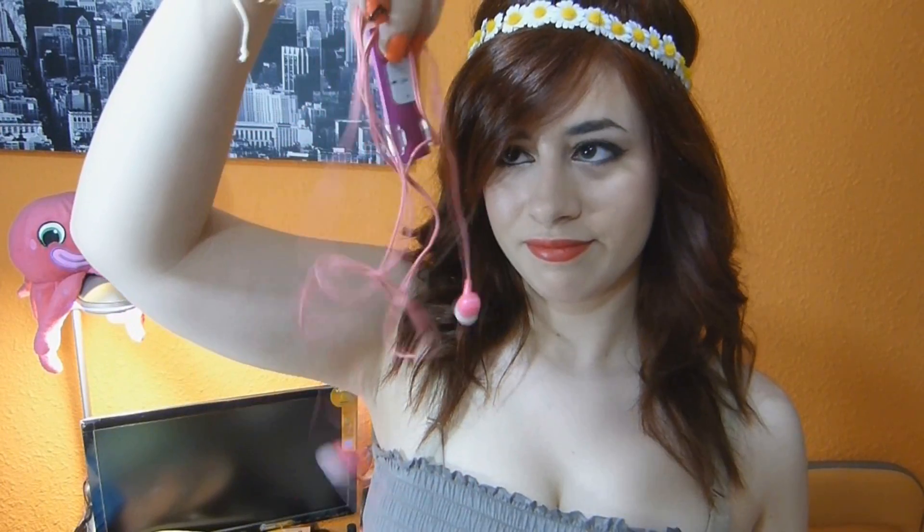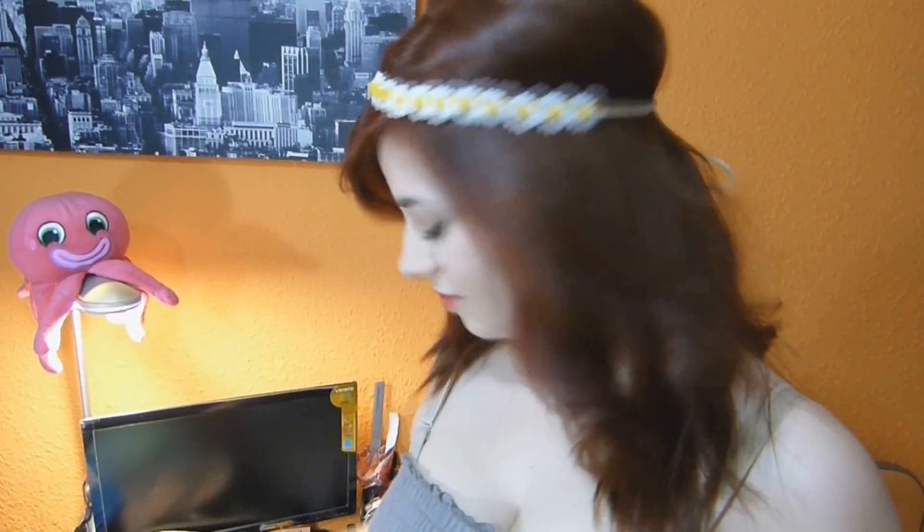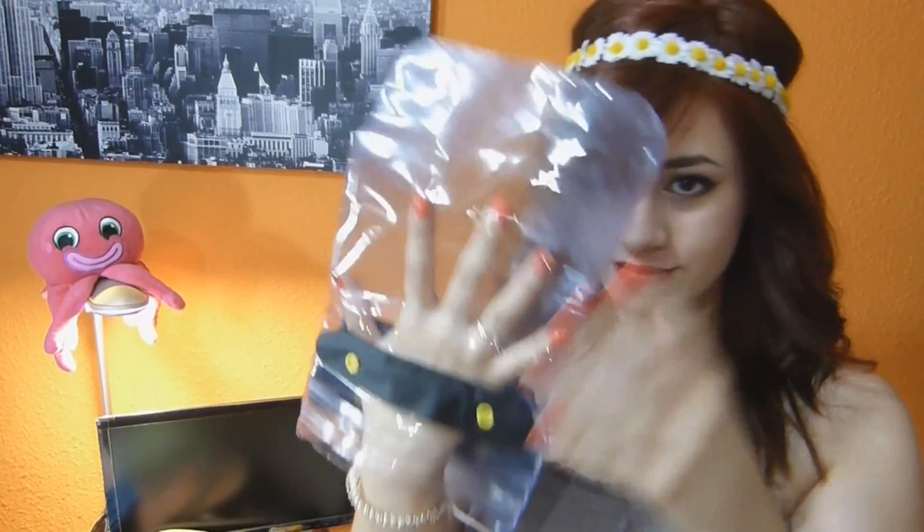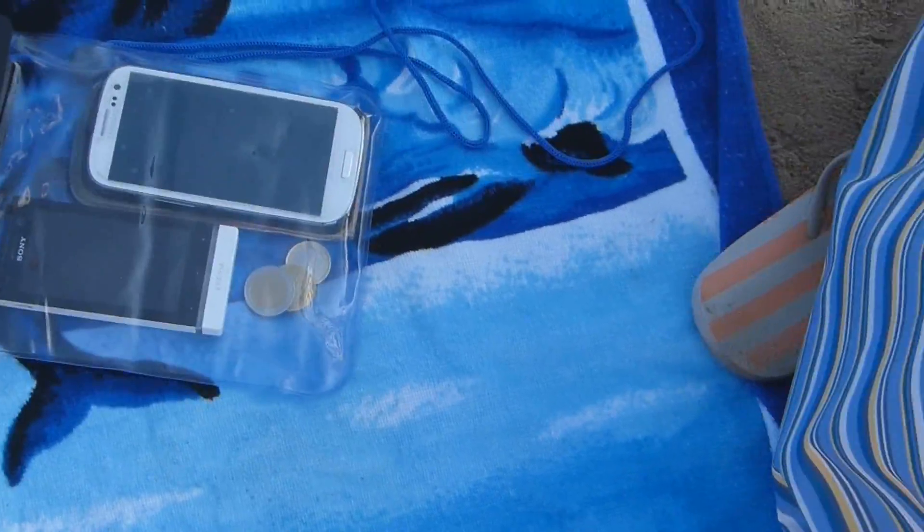También suelo meter la batería de recambio de mi móvil, por si acaso se me acaba, que ya sabemos que las baterías no duran nada hoy en día. También llevo mis llaves. Tampoco me suele faltar una bolsita estanca, o waterproof. Es de plástico, la conseguí en eBay. Tiene tres cierres, es hermética, y consigue que no se me mojen las cosas de valor, como el móvil y el dinero.